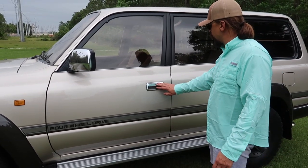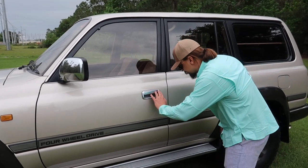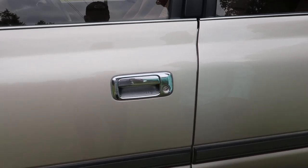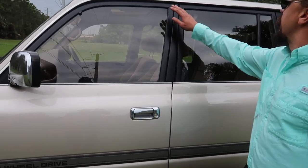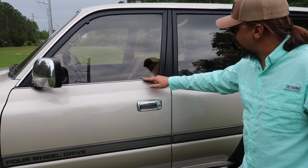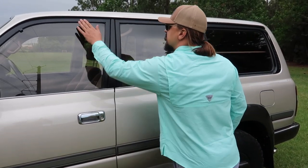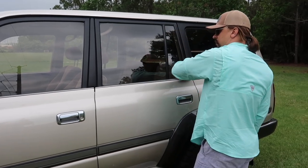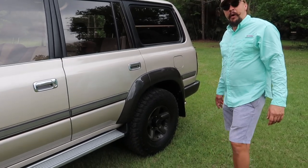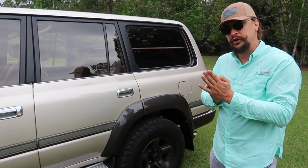Beautiful car. Chrome mirror caps from the factory — some have them, some don't. Chrome door handles just start to show very slight wear, just slight patina — you won't be able to see it on the pictures or video. Stainless steel trim is very nice, stainless moldings around the windshield, windows are very nice and black, not faded, not showing any signs of wear. This car came from a dealer in Japan and was initially stated as a one-owner automobile.